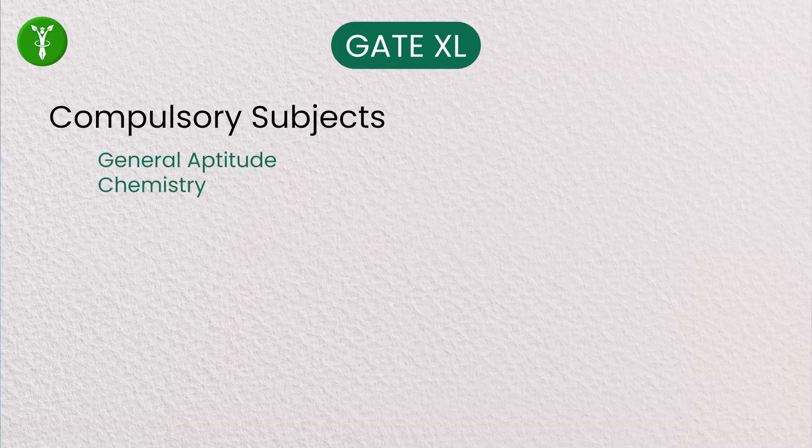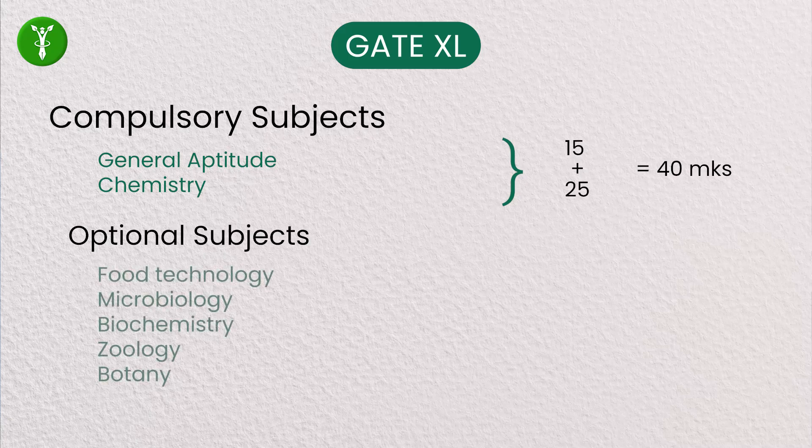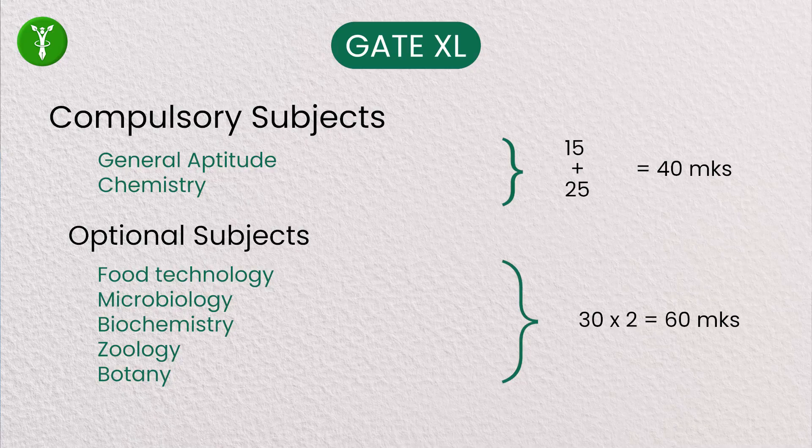In GATE Excel, the common section is General Aptitude. Everything else changes except the Food Technology optional. In Excel, Chemistry goes for 25 marks — compared to XE where Mathematics was 15 marks. So Chemistry and General Aptitude together count for 40 marks. Food Technology in Excel becomes 30 marks, and other optionals available are Microbiology, Geology, Botany, and Biochemistry, which also go for 30 marks each.